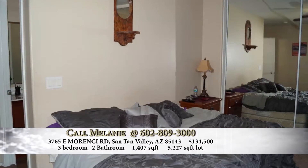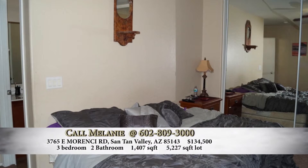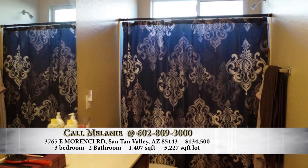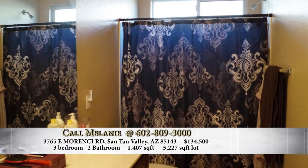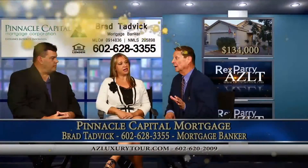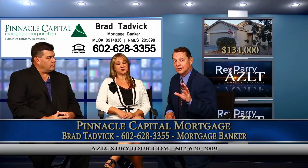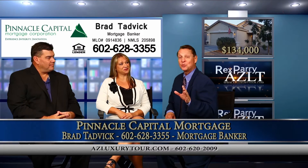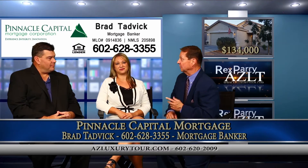You have your master bedroom with a nice-sized closet, a great master bath, and the secondary bedrooms are good-sized. The list price on this one? This property is listed at $134,900. Now if you're in California, that's going to blow your socks off — you can get an incredible amount of home for $134,000.